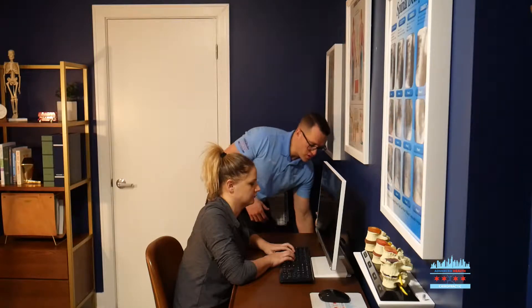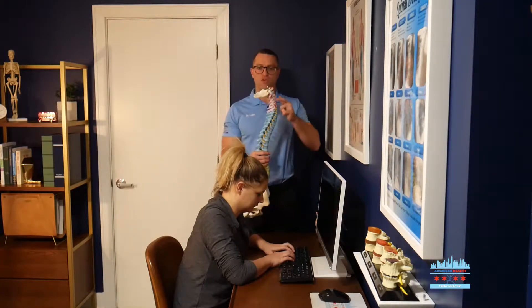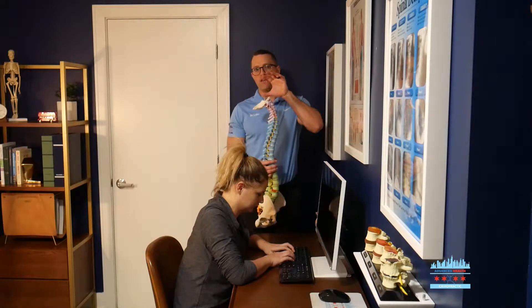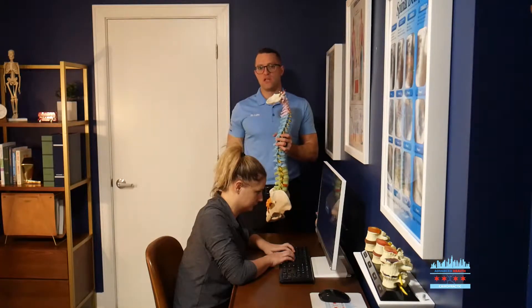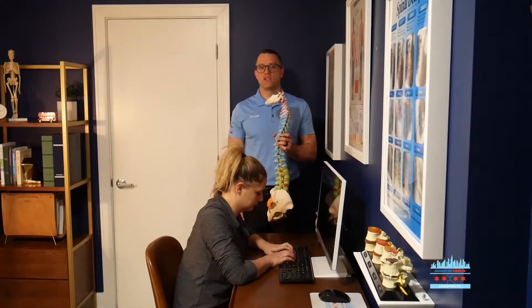When you evaluate a healthy spine — a spine that's in alignment — your neck curve should have a nice 42-degree curve in it. This carries the weight of our head evenly, allows the soft tissue to function within normal limits, and displaces a healthy load into the spine and into the disc.